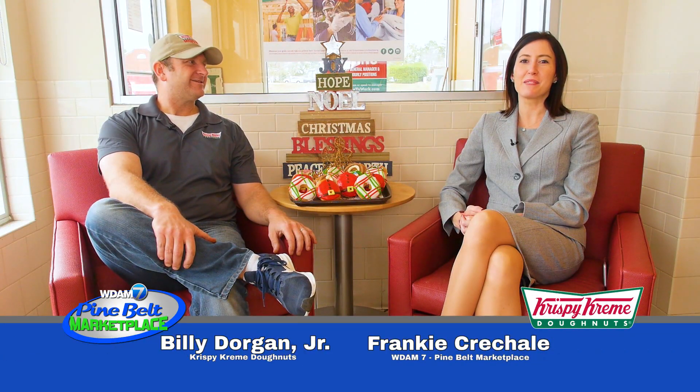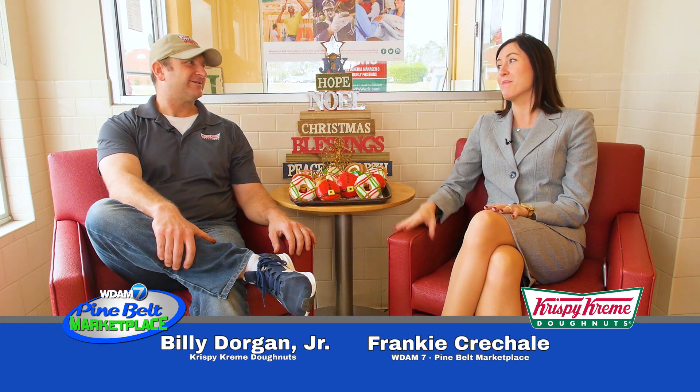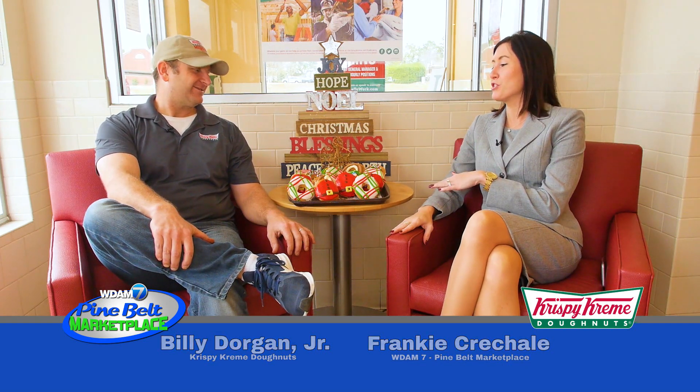I'm Frankie Cushel for WDAM 7's Pine Belt Marketplace. It's Christmas time and I'm at Krispy Kreme with Billy Dorgan. How are you? I'm doing well. How are you today? I'm doing great. I always love seeing what you've got for the different seasons, and you've got some great stuff for Christmas.